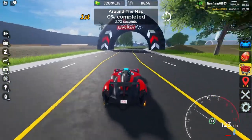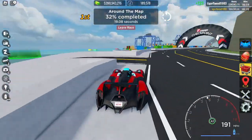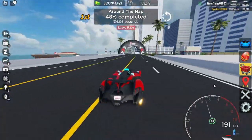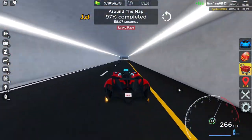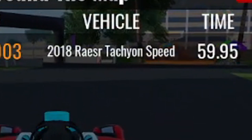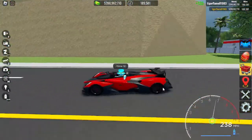Let's see how we do on the around-the-map race — I think we can do pretty good here. We got 59.95 seconds. I could have done better if I didn't crash, but still a pretty good time.